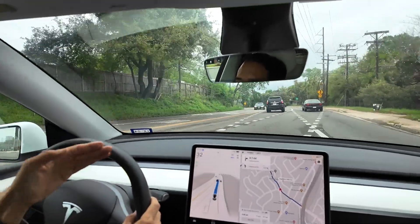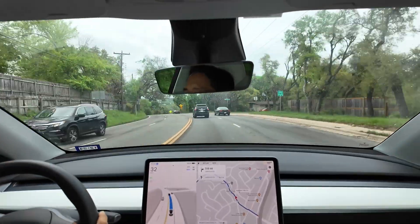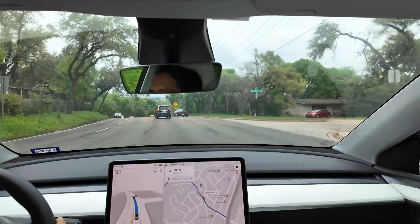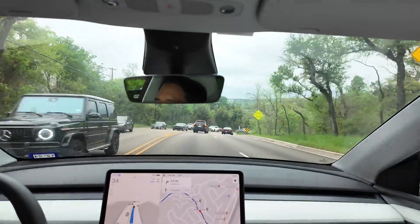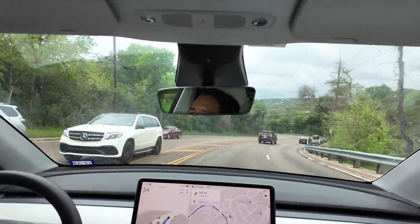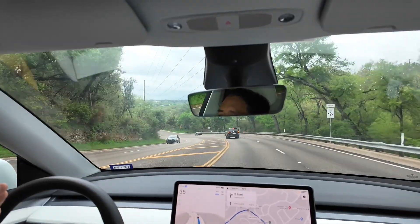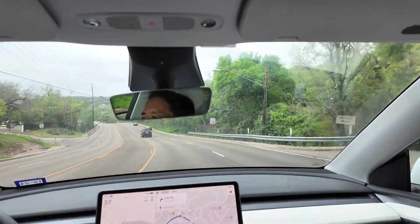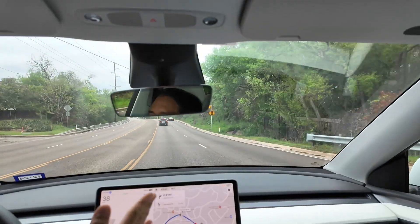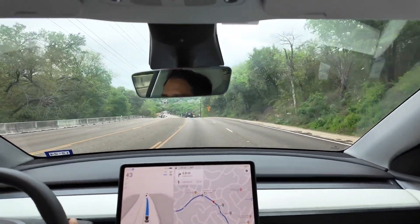Usually V11 swerves to the right, but V12 decides to stay in this lane — which it should do, and that's impressive. That was a constant V11 headache. I did have a run yesterday with V12.3 where it actually did merge right, but there wasn't a car there. V11 would actually turn right into that lane even if there was a car, which is kind of crazy. But V12 shows much safer behavior there.